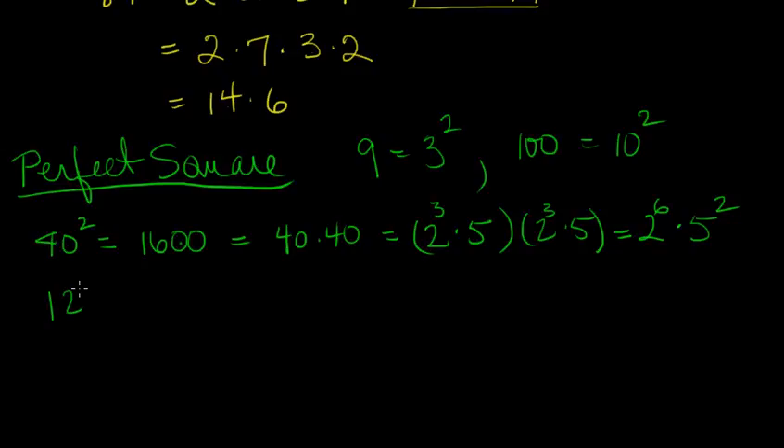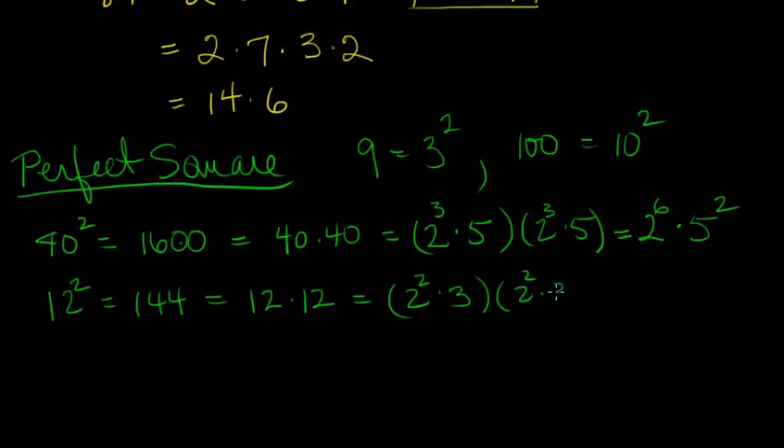Let's look at 12 squared. That's 144. Let's write it as 12 times 12, and then 12 is 2 squared times 3, and the other 12 is also 2 squared times 3. Gathering together our factors of 2, we have 4 of them, and 2 factors of 3.